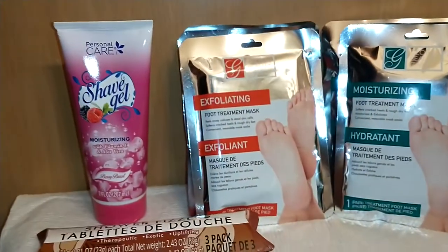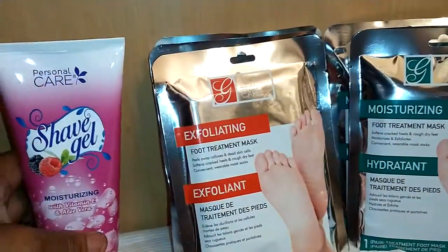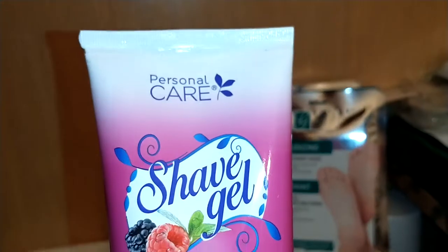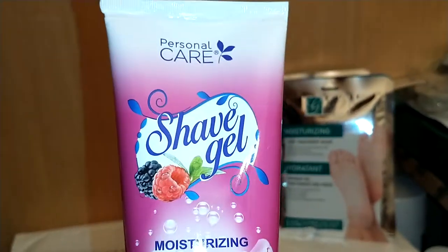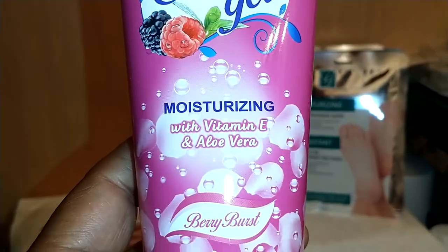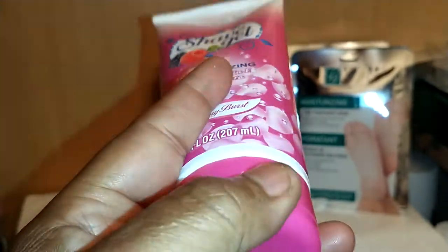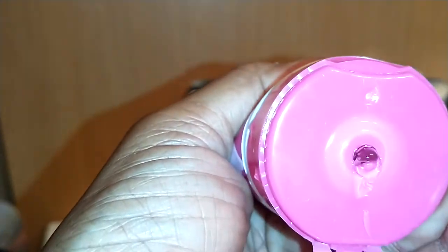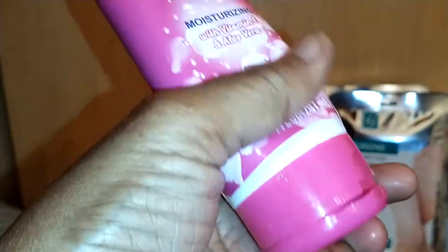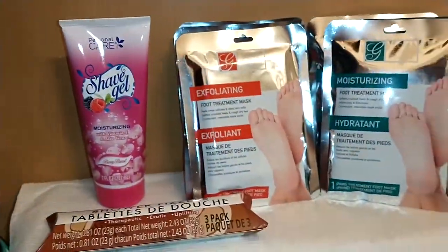If you shave, this product might interest you — it's personal care shave gel, moisturizing with Vitamin E and aloe vera in Berry Burst scent, seven ounces. It has a snap cap. This is what it looks like when it comes out — it lathers on nicely. You might want to try that.